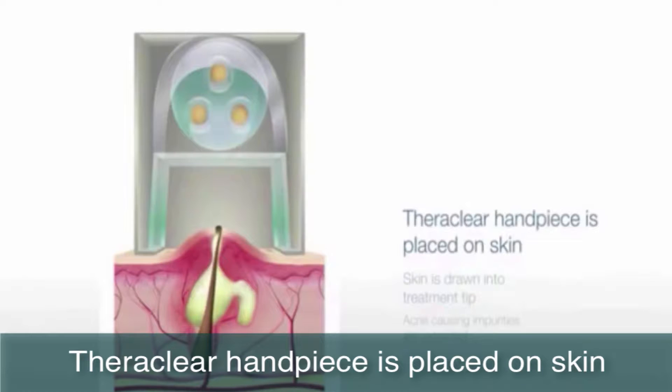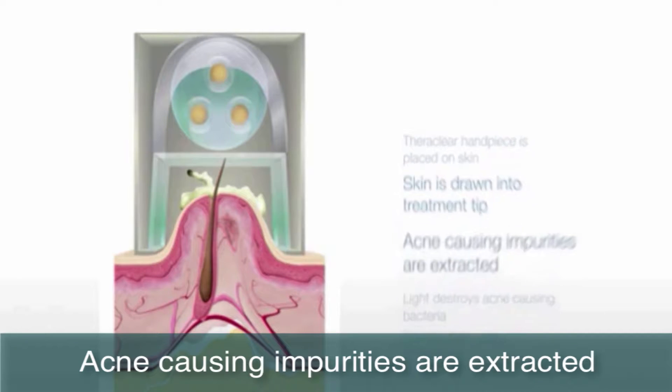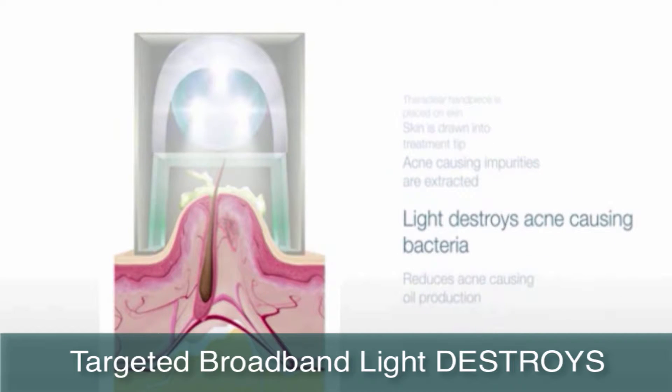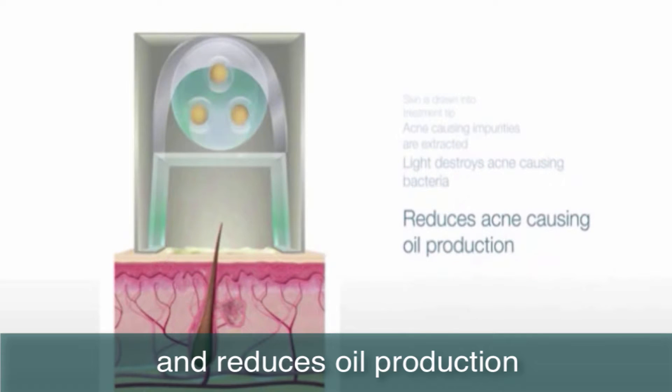First, the TheraClear handpiece is placed on the skin. The skin is drawn into the treatment tip to deep cleanse it. Acne-causing impurities are extracted from deep within the pore. Next, targeted broadband light destroys acne-causing bacteria and reduces oil production.